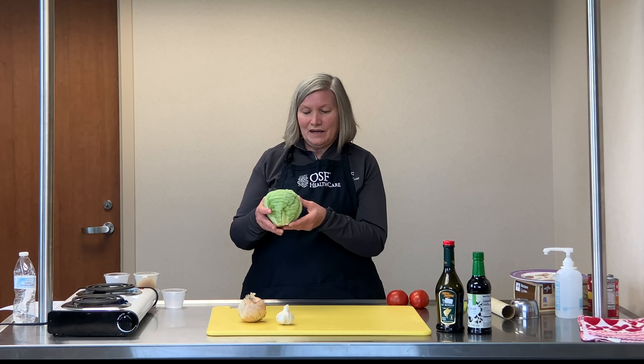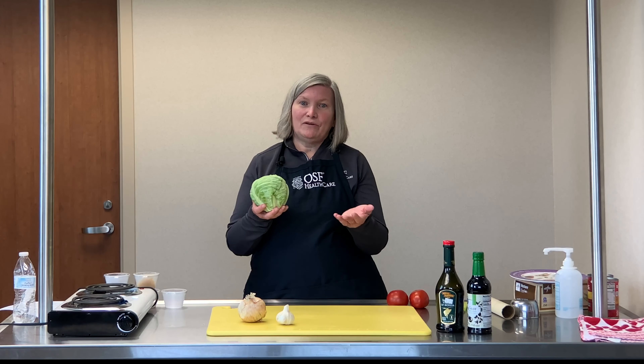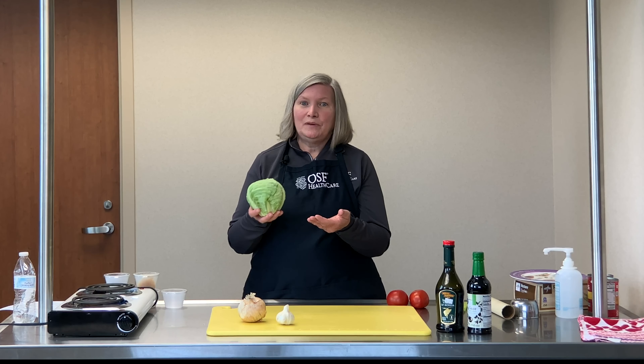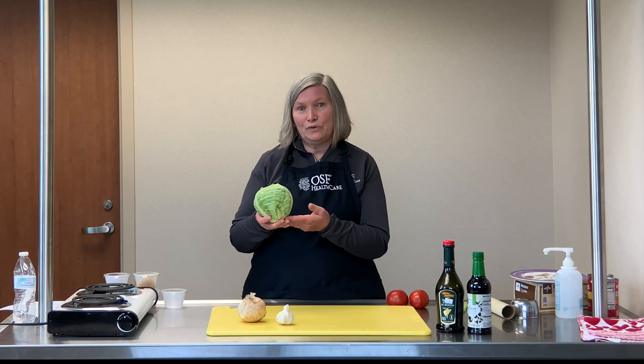But in addition to that, this is a very economical food. Compared to the same amount of lettuce, I can get more servings out of cabbage. So this is going to stretch a lot farther with my family, and they're going to feel more full when they've eaten this.